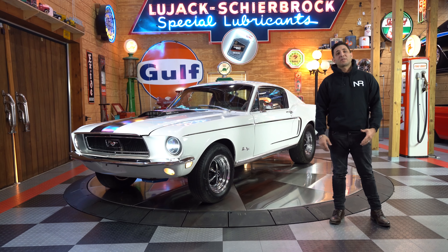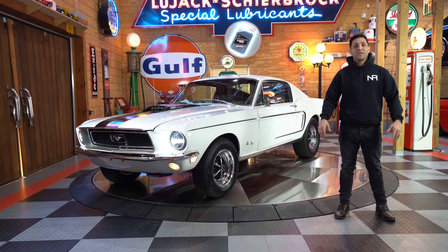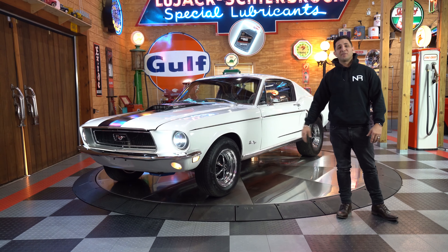We here at No Reserve Classics know about all of our rides because we own all of our rides. This vehicle is owned 100% by No Reserve Classics — it is not a consignment vehicle.